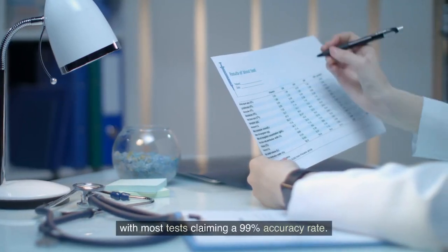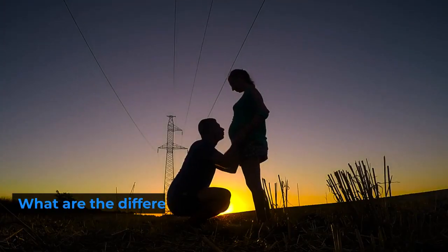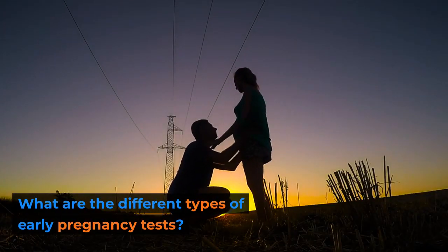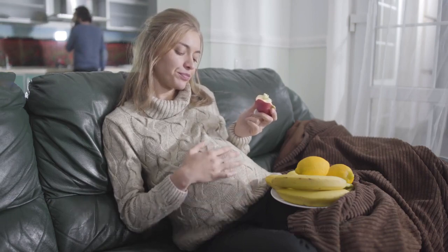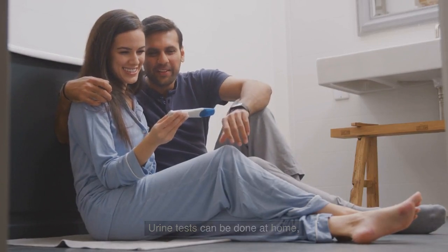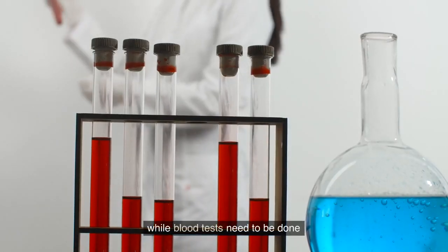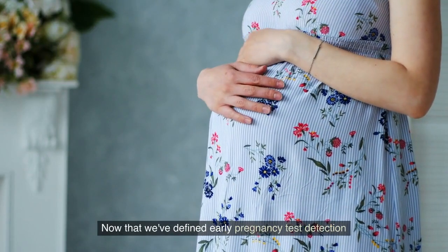Early pregnancy tests are generally very accurate, with most tests claiming a 99 percent accuracy rate. The two most common types of early pregnancy tests are urine tests and blood tests. Urine tests can be done at home, while blood tests need to be done at a doctor's office or clinic.